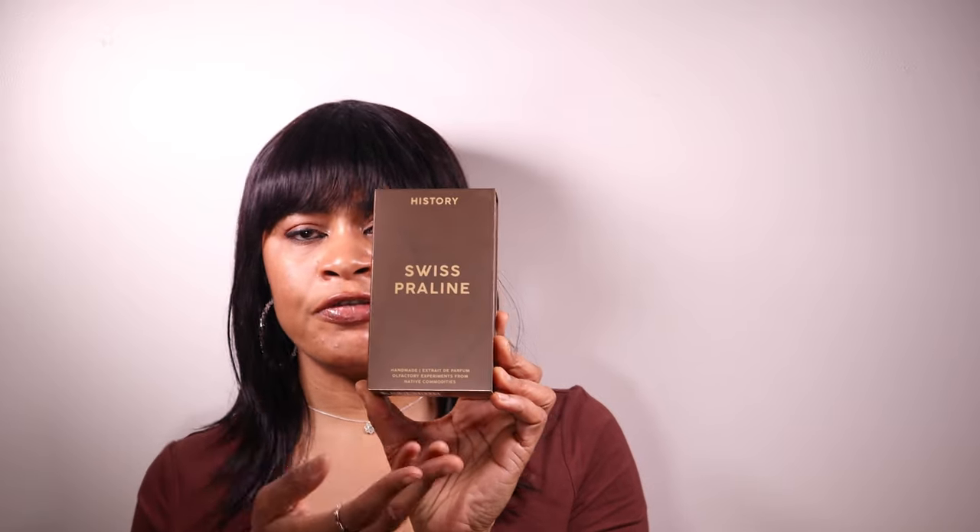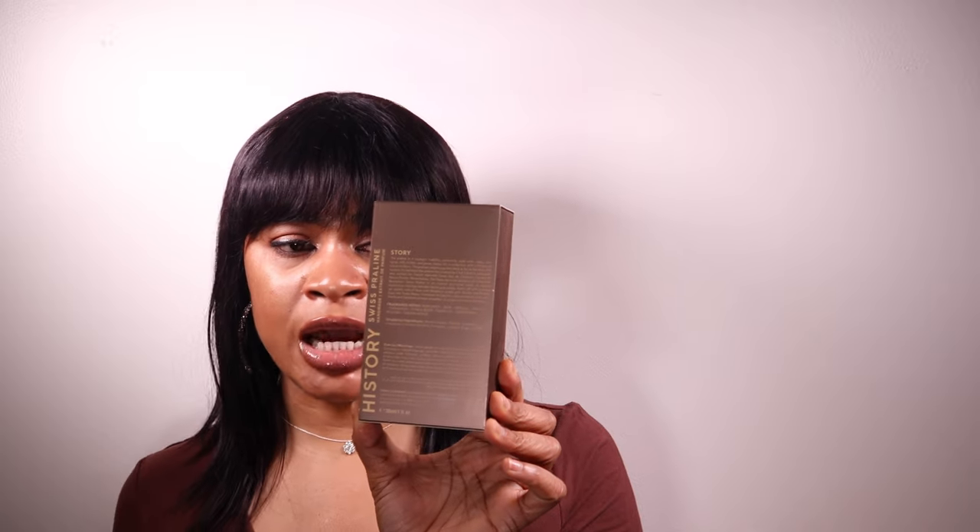Here's the box. It comes with this beautiful metallic brown and gold-like design. At the front, you have the name of the fragrance and the brand listed. Right behind it is a backstory on a key note — in this case, praline. It talks about the history of praline and how it's used in current times, and you also have the notes of the fragrance listed.